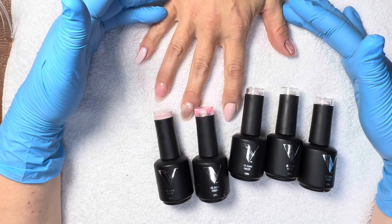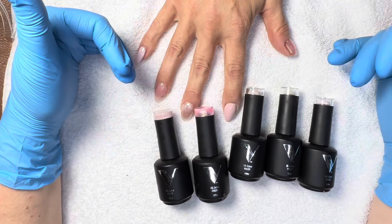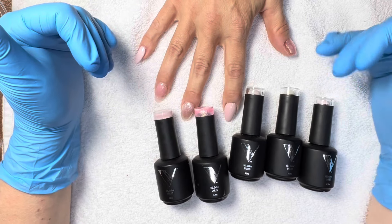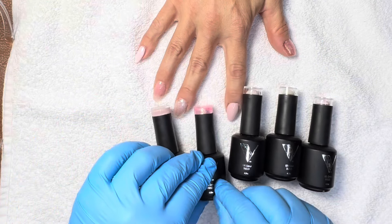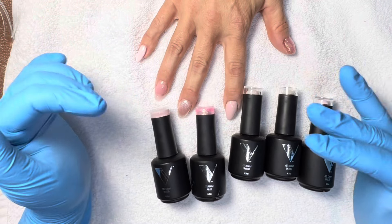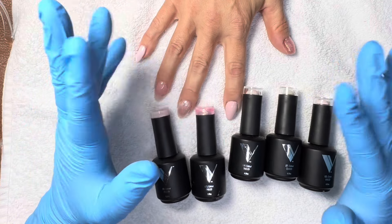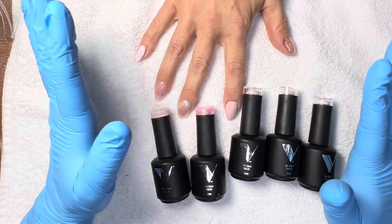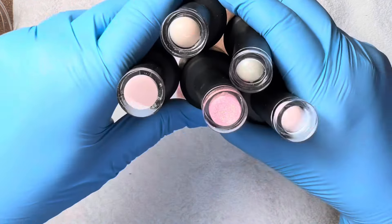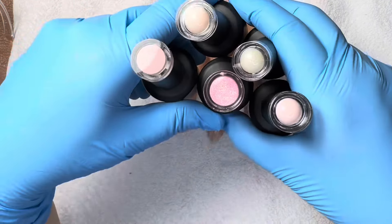I knew I had to do at least a top five for my V Beauty Pure gel polish colors for weddings of 2024. In this particular brand, I decided to go with more of our shimmery whites and pearlies and pinks. These are my top five and I'm going to read off the number.